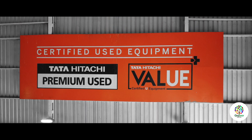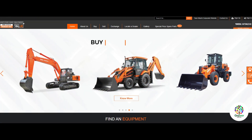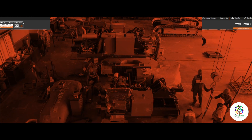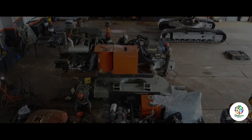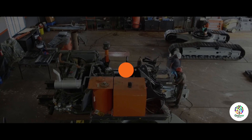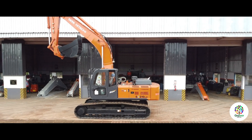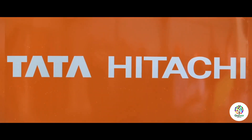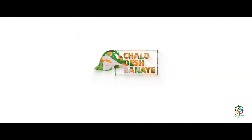Tata Hitachi's certified used equipment business enables customers to buy certified used equipment, sell their old machines, or exchange them for new or certified excavators, backhoe loaders, or wheel loaders. Tata Hitachi's used equipment facility is yet another step towards a commitment of customer-centricity with the promise of convenience, quality, and cost-effectiveness. Tata Hitachi is confident in serving customers throughout the product lifecycle and beyond. Tata Hitachi — Chalo, deixe banai!